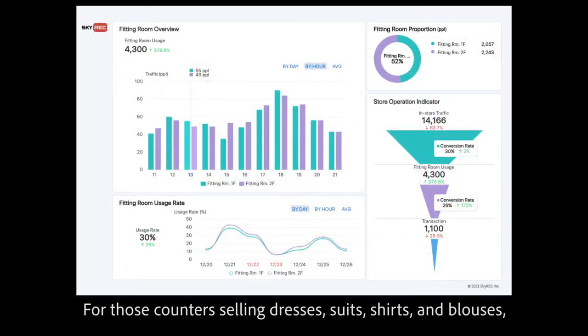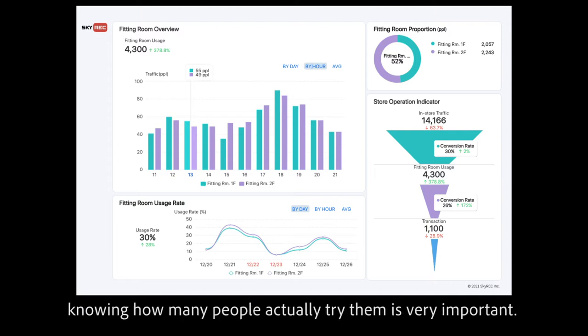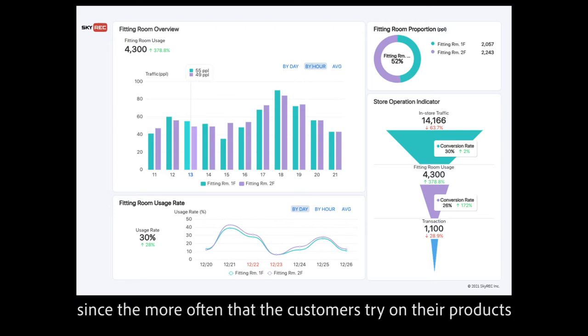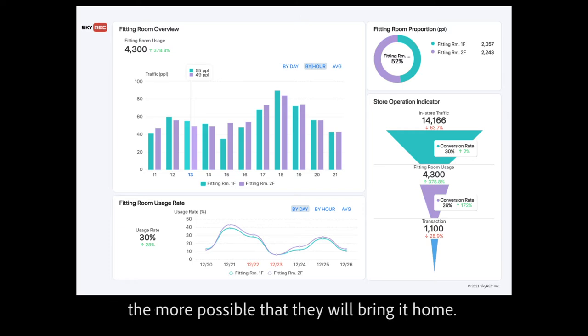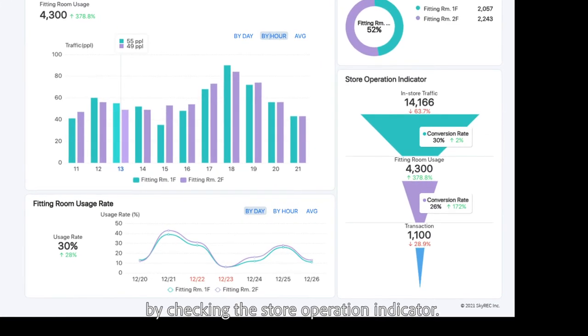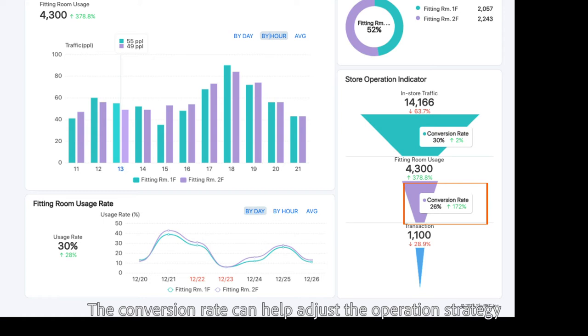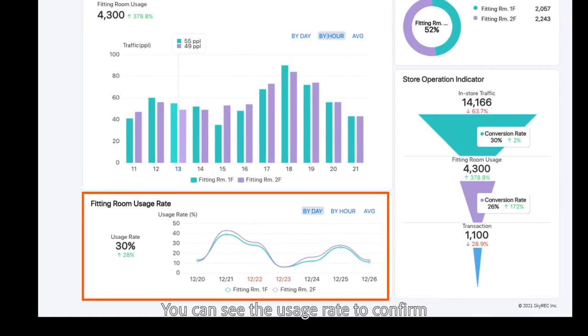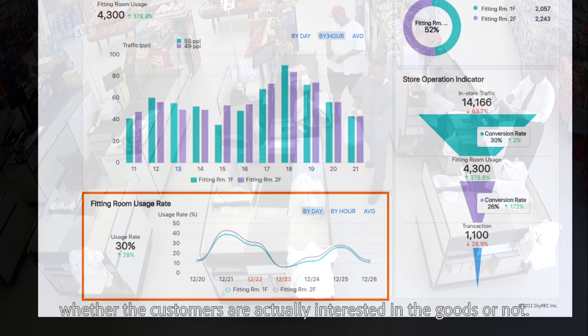For counters selling dresses, suits, shirts, and blouses, knowing how many people actually try them on is very important. The fitting room analysis is extremely important for clothing retail, since the more often customers try on products, the more likely they are to purchase. Store managers can view fitting room performance through the store operation indicator. The conversion rate helps adjust operation strategy and analyze the performance of specific promotions, while the usage rate confirms whether customers are actually interested in the goods.